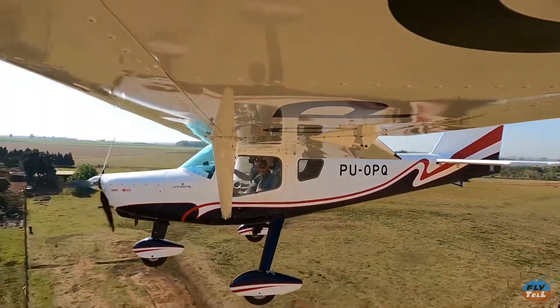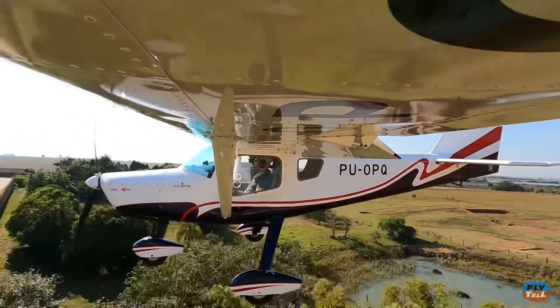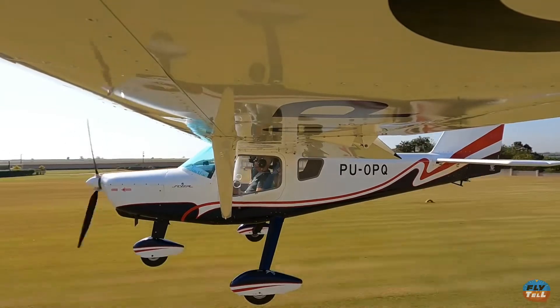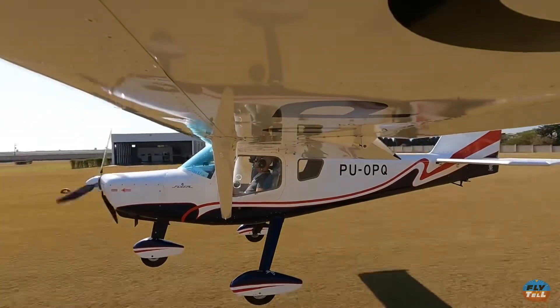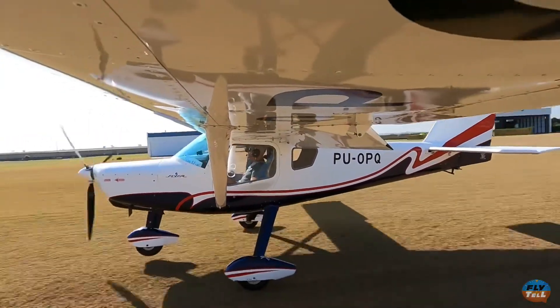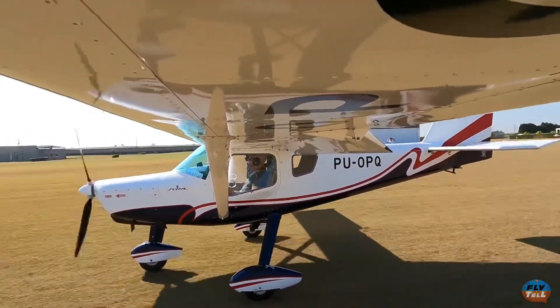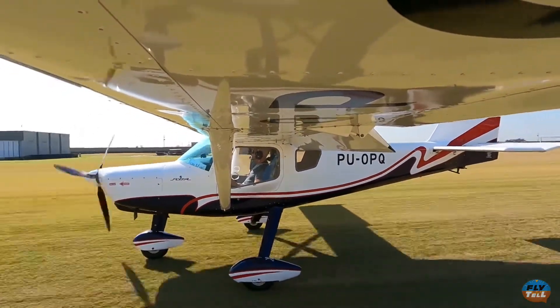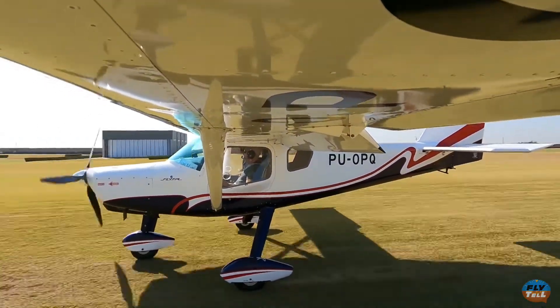On the flare you have to be subtle with elevator inputs on the stick, because small stick deflections cause significant elevator changes. Landing the Pelican requires a little more finesse than landing a Cessna 152, for example — nothing much. It's something you can only notice in the first few landings before you get used to it.